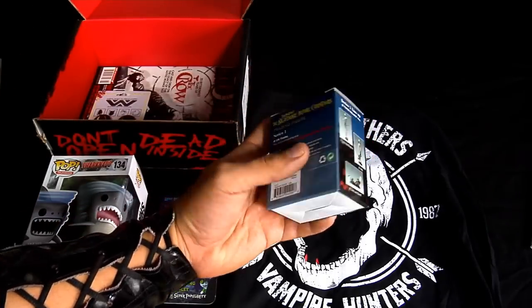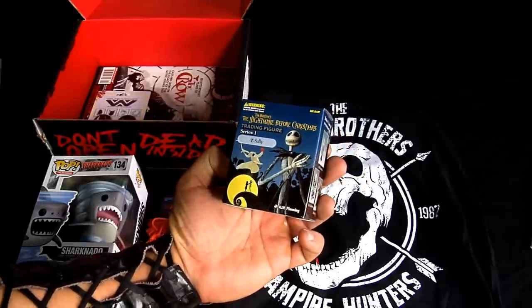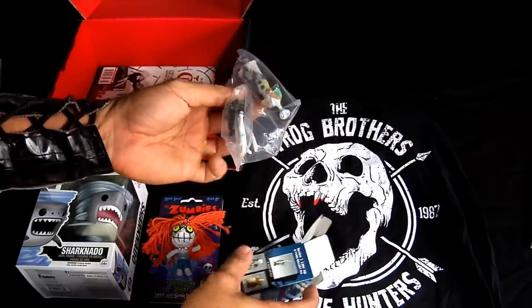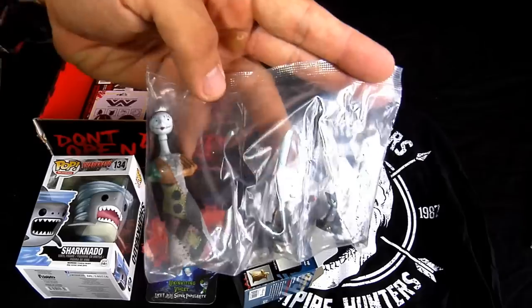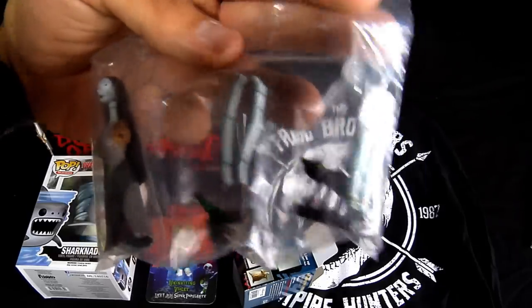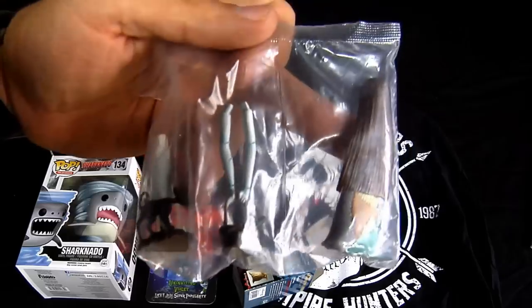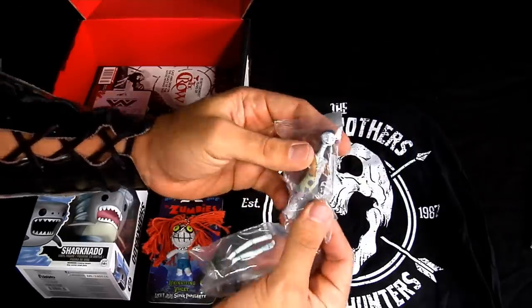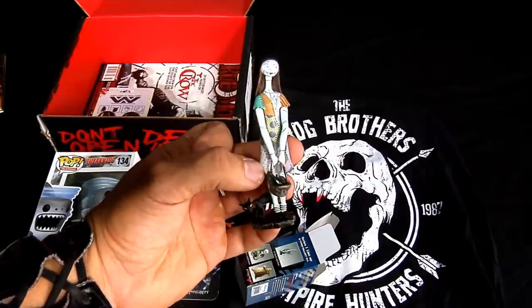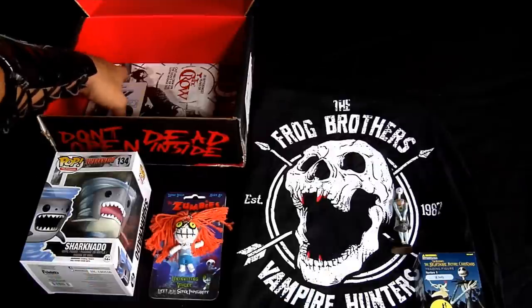Next up we have a little Jack Skeleton — oh wait, it's not Jack Skeleton. It's a trading figure, and it says here it's Sally. There she is — Sally, there's the legs and the cat. I'm more of a dog lover but I digress. Get me out of here — there we go, she has arms and stuff now. That's pretty cool I guess.